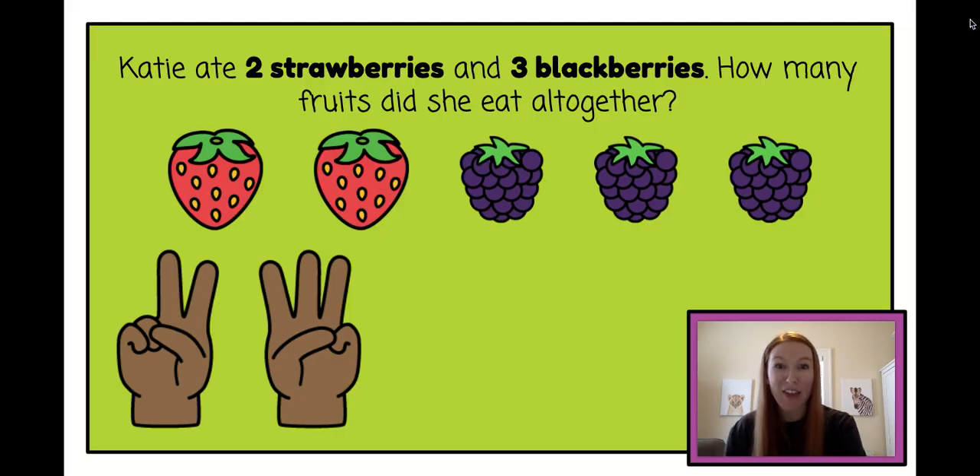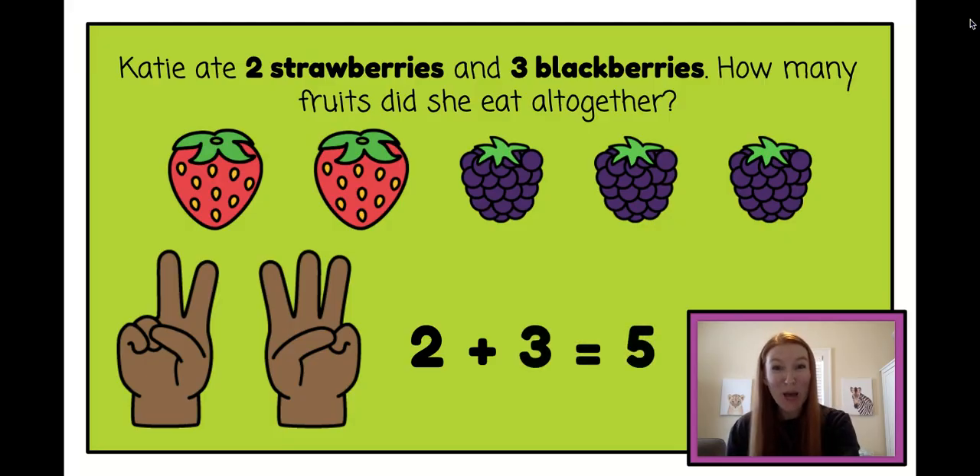Can you say the math sentence with me? Two plus three equals five. Great job Kinder friends!